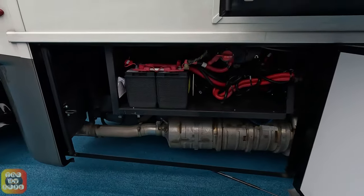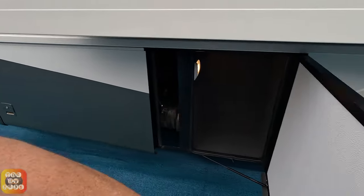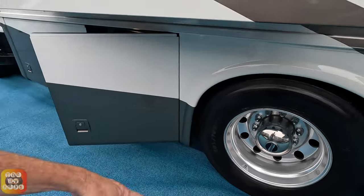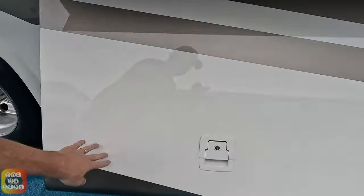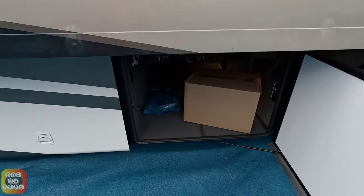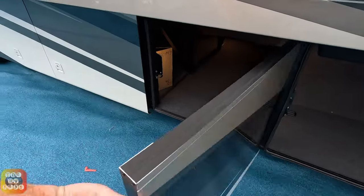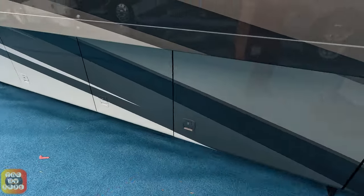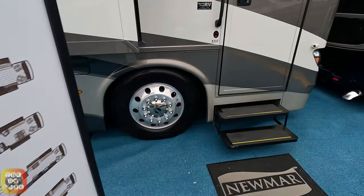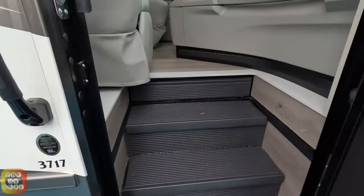This is a single axle coach. There's some more storage here, and here are your chassis batteries. That's one big door there. Not every one of these opens up to the top, which is also rather unusual. Now let's go into the coach and see what's waiting for us.